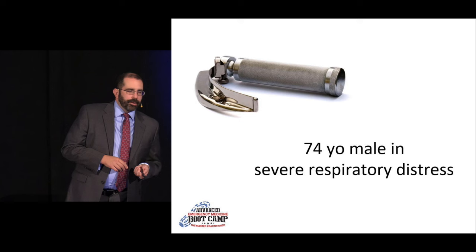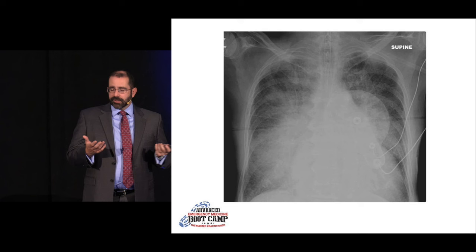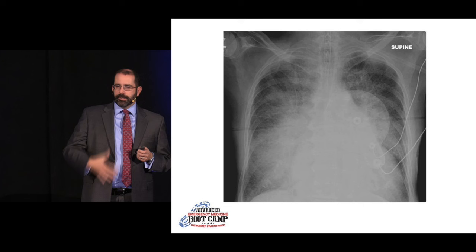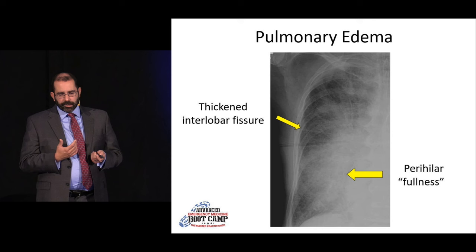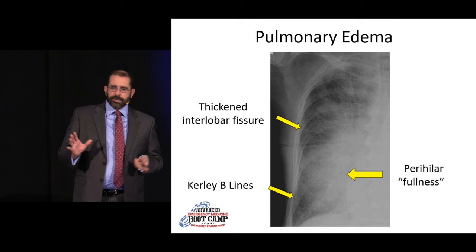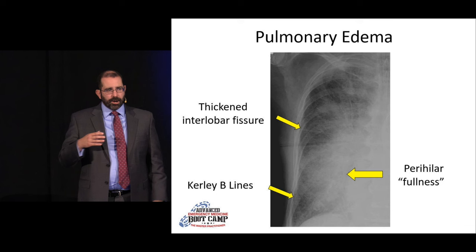Another patient comes in in respiratory distress, intubated on arrival, with defibrillator pads in place — very sick. His X-ray is grossly abnormal: huge heart, and since he's supine we can't comment on cephalization, but he has very indistinct perihilar vasculature, a thickened interlobar fissure, and curly B lines walking their way up from the base — fairly consistent with cardiogenic pulmonary edema. A radiologist might also consider multifocal pneumonia given the dense perihilar consolidations, but combined with the other findings, CHF is more likely. The clinical scenario determines which.